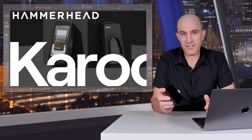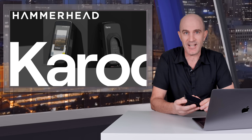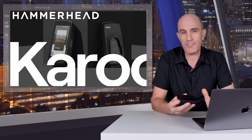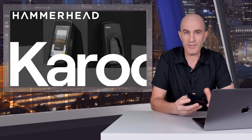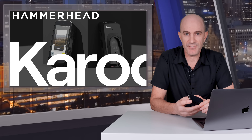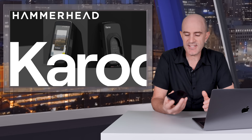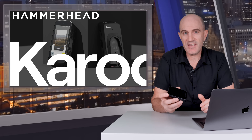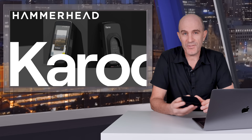My overall take on the new Hammerhead Karoo — aka the Karoo 3 — is that it is the much-needed hardware update and desperately needed update to the aging operating system on the previous unit. However, I don't think this is the upgrade people were hoping for. There were big expectations: people wanted smaller form factor, more functionality in the UI/UX that competitors are providing, and maybe that app store they've been talking about for some time — none of those delivered on release day. But the hardware does give them the capacity to deliver on those in the near future. Let's see what they do with those firmware upgrades.